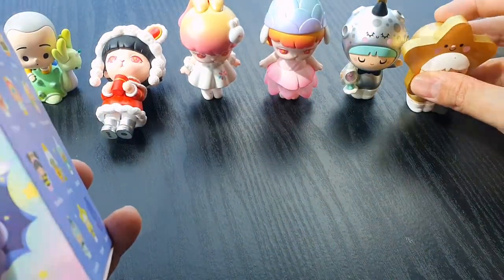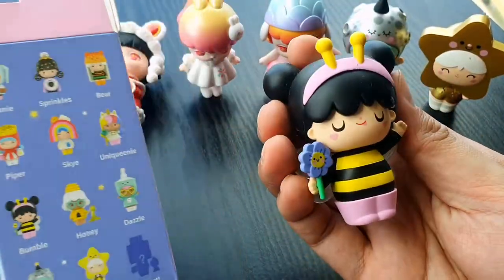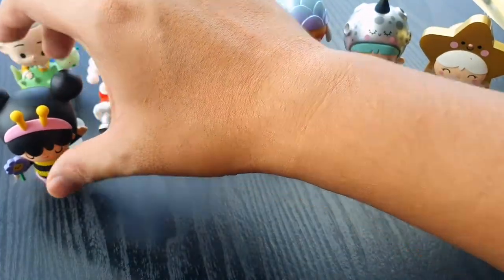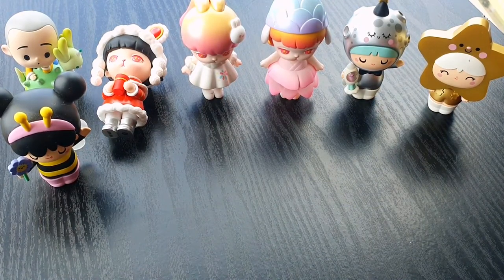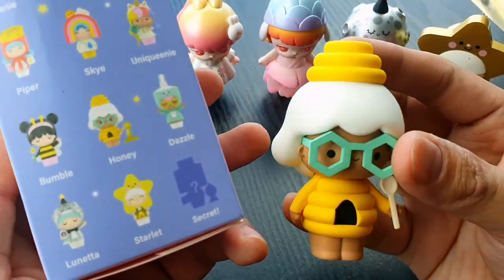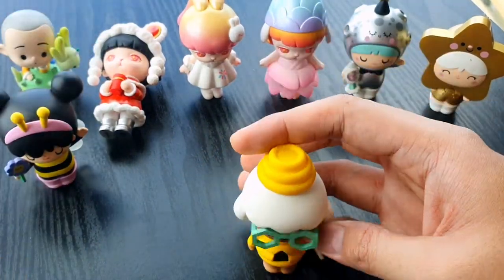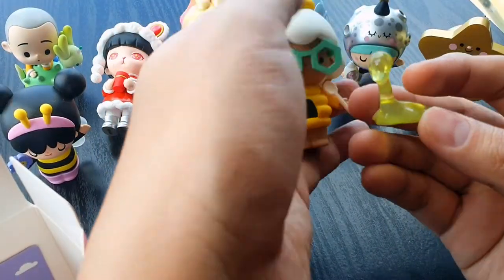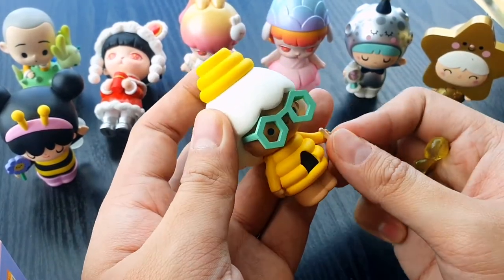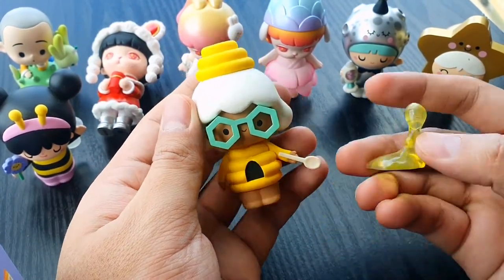They're really cute together. From the same collection, this is another pair — the bee and honey pair. This is Bumble. He is the bee — such a cutie. The flower, the antlers, the translucent wings. And the partner is Honey. I see the spoon but the honey is here. I think the spoon should be downwards so it does like that. Cutie!